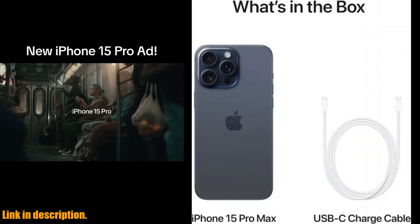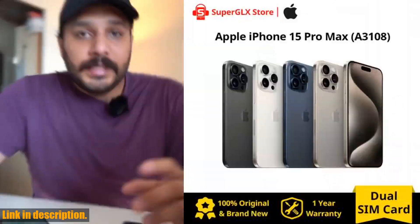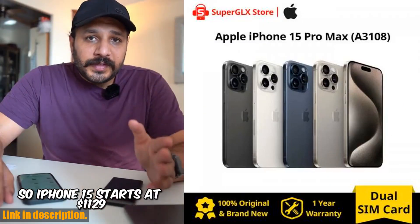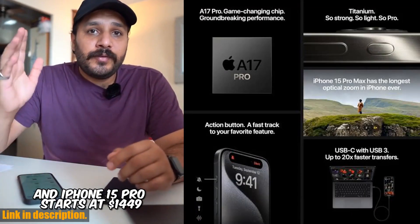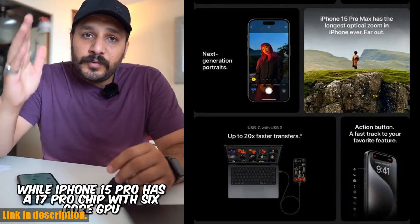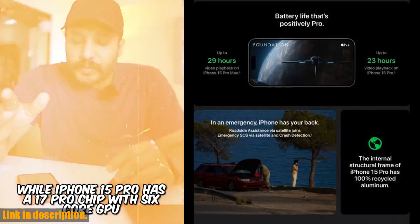In addition to all of these amazing features, the iPhone 15 Pro Max is also IP68 dust and water resistant, meaning it can withstand being submerged in up to 6 meters of water for 30 minutes. This level of durability gives you peace of mind knowing that your device is protected against the elements.